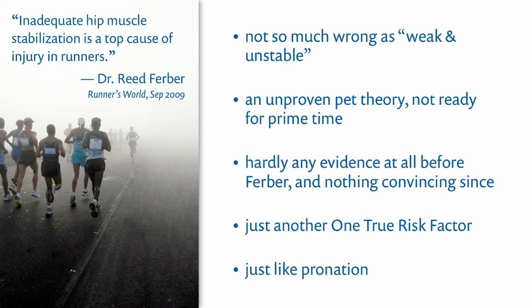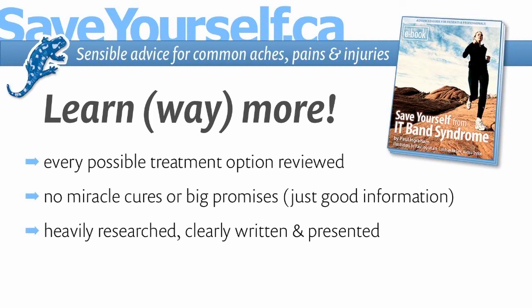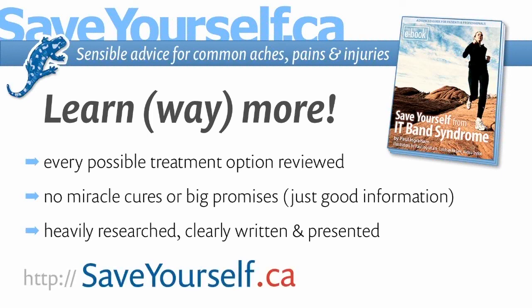If Runner's World gave me a chance to comment on this topic, my quote would be: 'Not so fast.' This has been just one of several alarmingly common myths about IT band syndrome. Search YouTube for the other myths in this series, or you can learn pretty much everything there is to know about IT band syndrome on saveyourself.ca/ITBS. This is Paul Ingram — good luck with your knees.